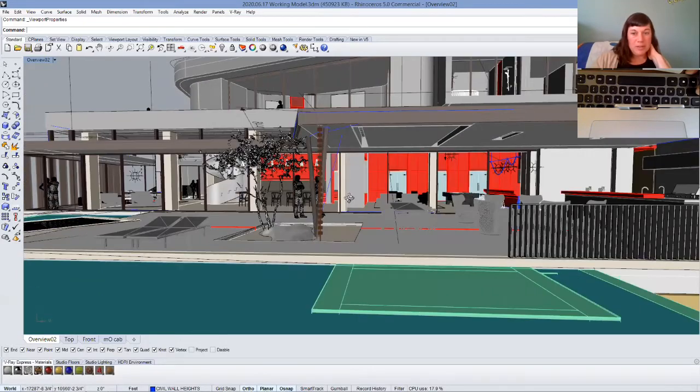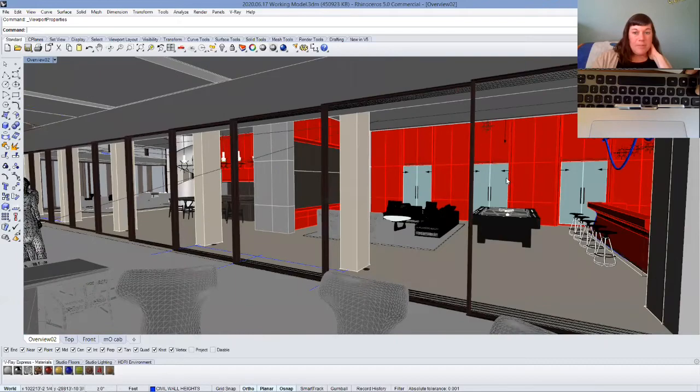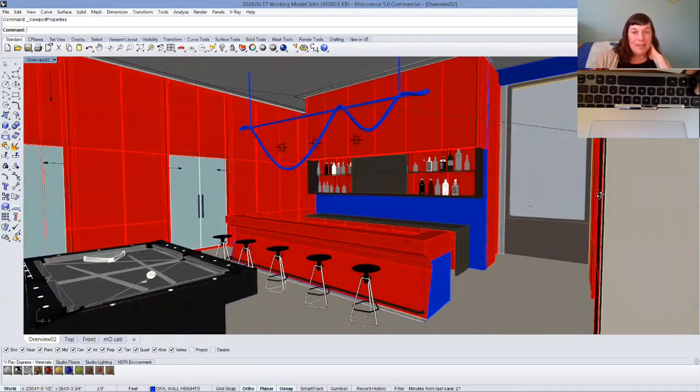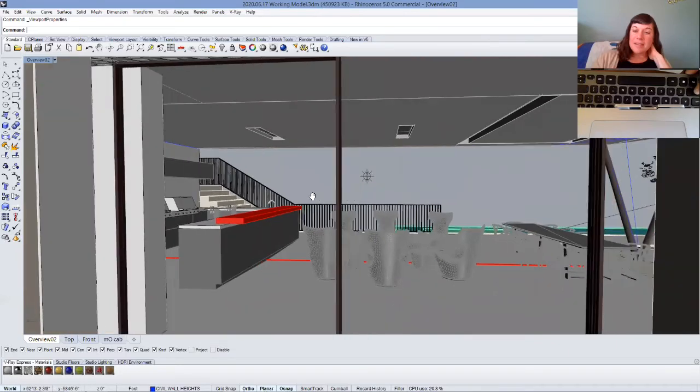That is super cool. You can see in here we have a kind of game room, a bar, and another kitchen outdoors. This is quite an extravagant house. So Kyle, is this something you designed by yourself, or did you design it with a partner?